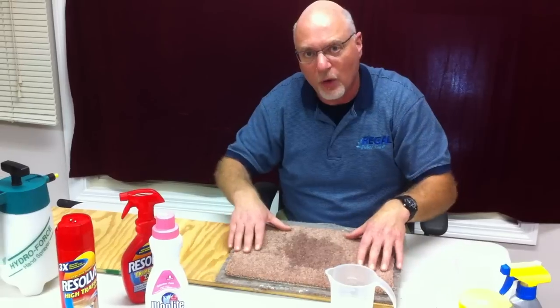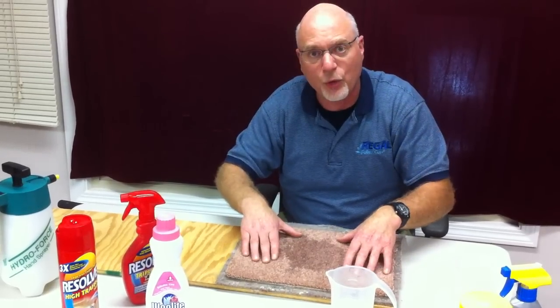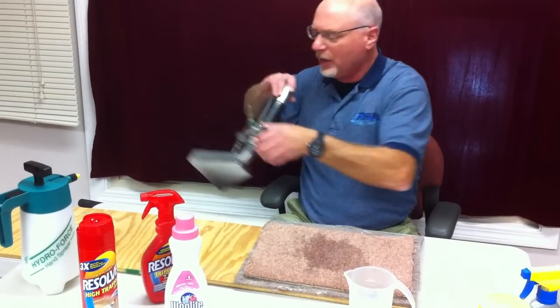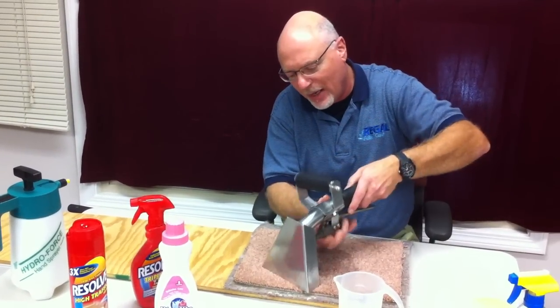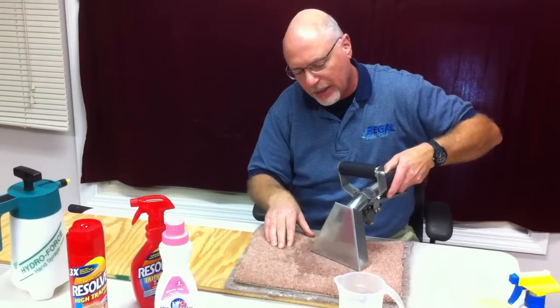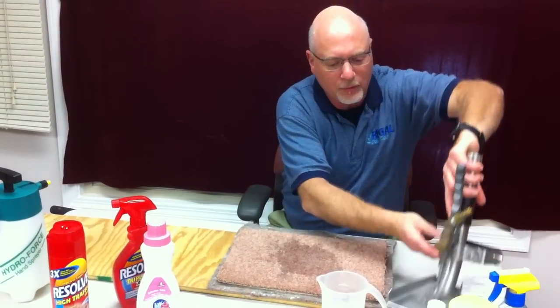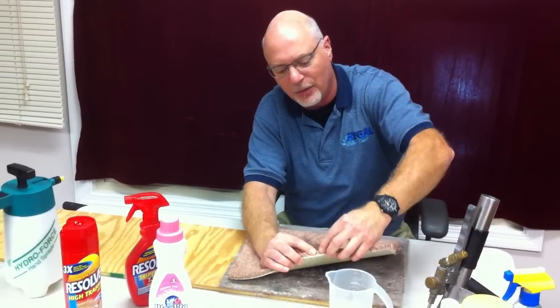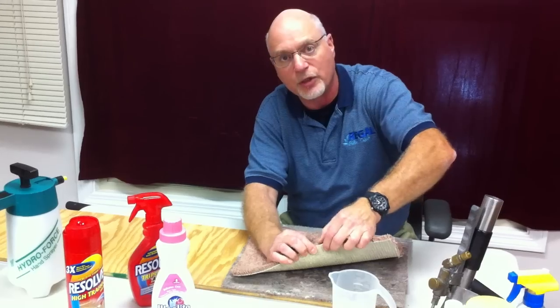We would then pre-treat the whole carpeted area for normal soil removal. You've seen tools like this — an extraction device — that would come by and remove the soil and liquid. However, this is not designed to remove liquid much beyond the full face fiber, which is about three-quarters of an inch thick.